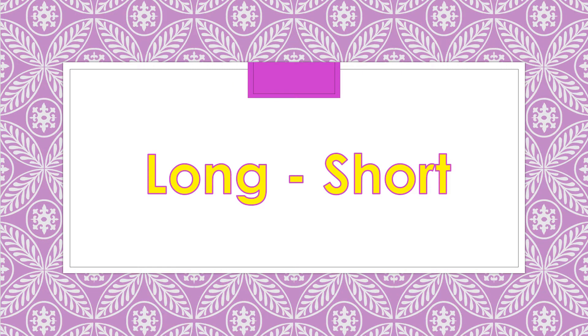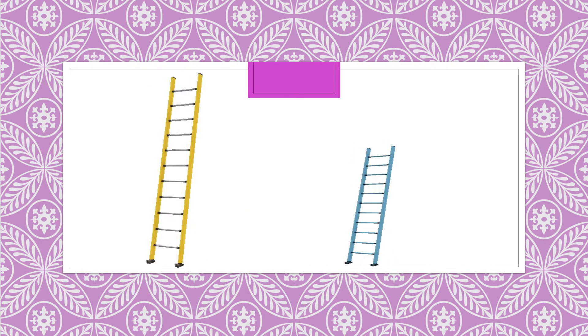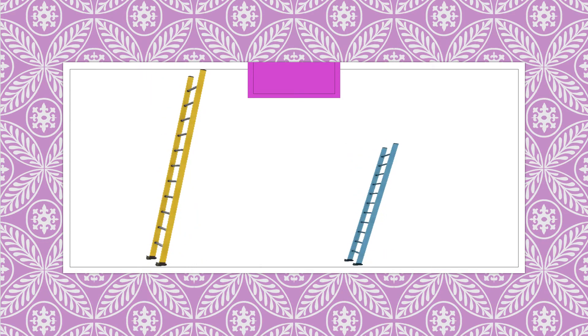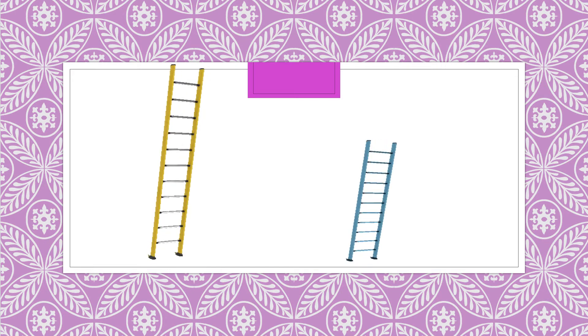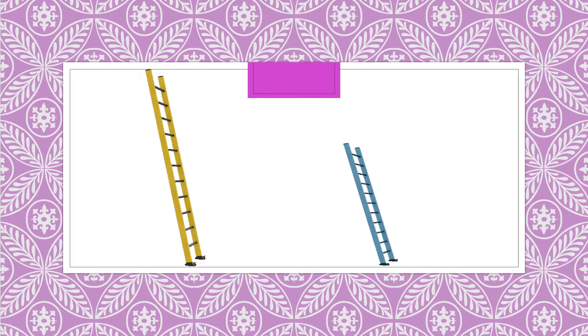Hello kids, today we are going to learn long and short. Look, here we have two ladders. One is yellow and another one is blue. So which one do you think is the longer one and the shorter one? Yes, the yellow one is longer and the blue one is shorter.